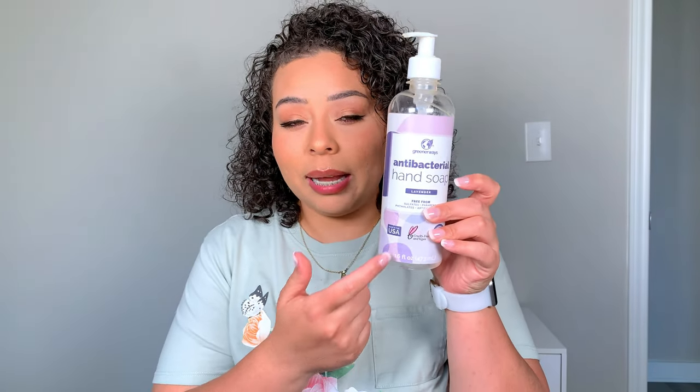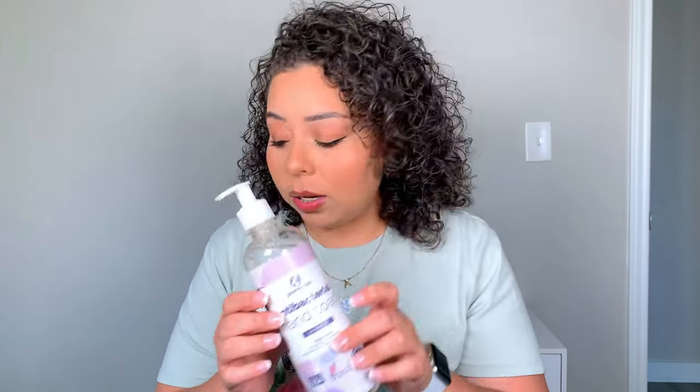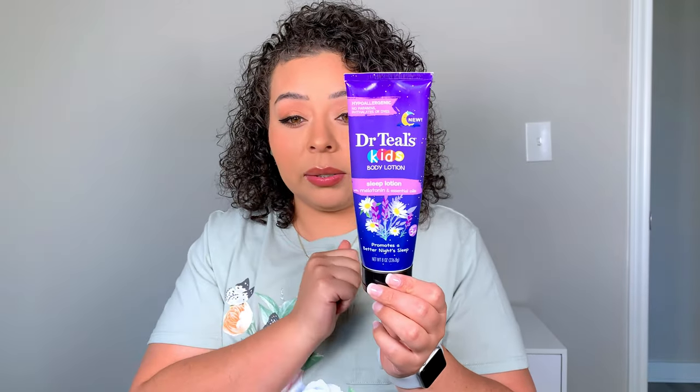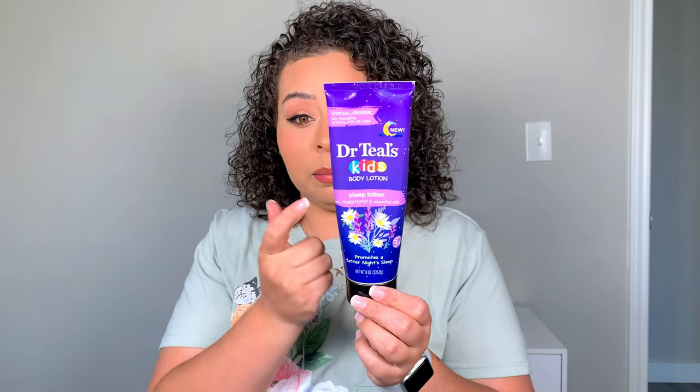In my boys' bathroom, they went through a hand soap — nothing special, you can find this brand pretty cheap at Costco. We finished up a whole thing of Q-tips, used for cleaning up makeup and whatever you need them for. We also went through this Dr. Tails kids' body lotion — the sleep lotion with melatonin and essential oils. It's really hard to find the kids' one, so I'm just using the adult one on all of us now.